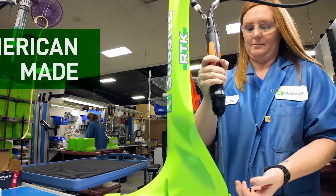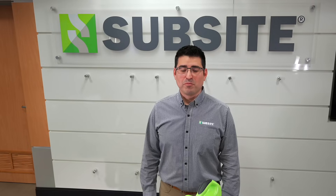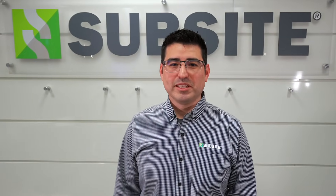As always, the Utiligard 2 RTK receiver is designed and manufactured right here in the USA. For more information, please contact your local DitchWitch dealer.